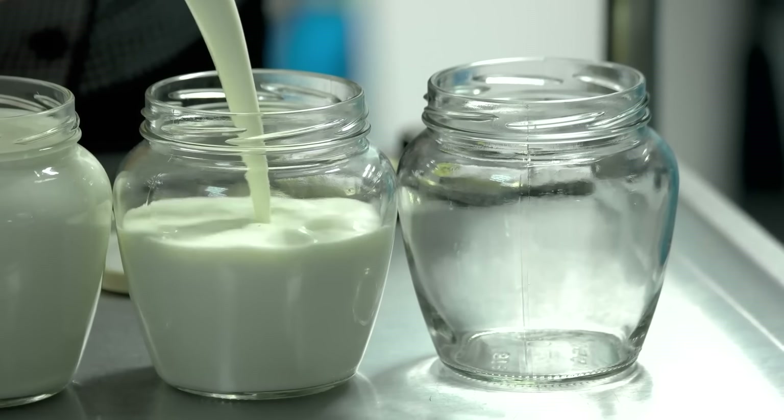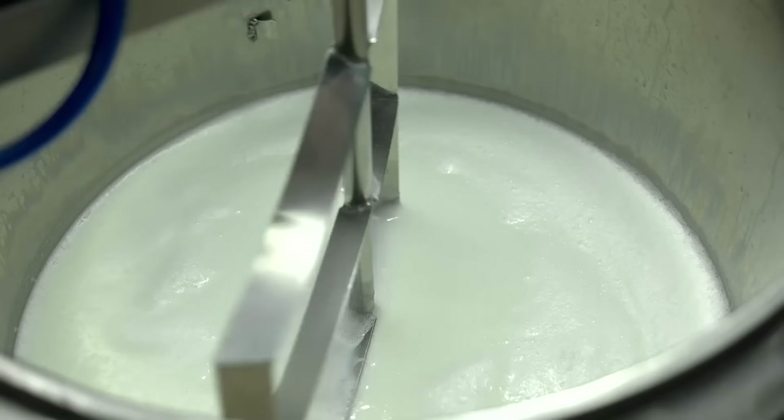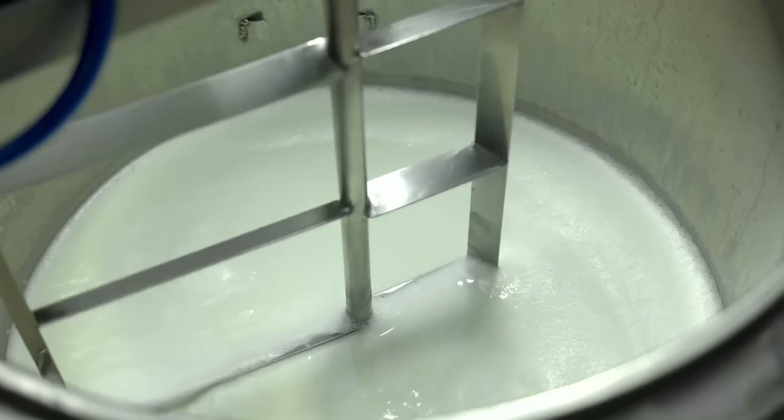While Lactoferrin is present in cow, goat, and sheep milk, and in human milk, it is not present in anything that's been pasteurized. The protein gets broken down in the heating and pasteurization process. So Lactoferrin is only available in raw milk if someone has access to raw milk.